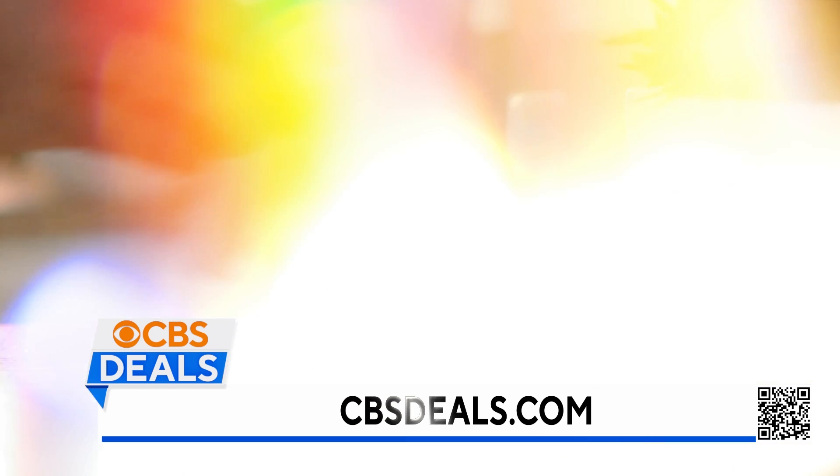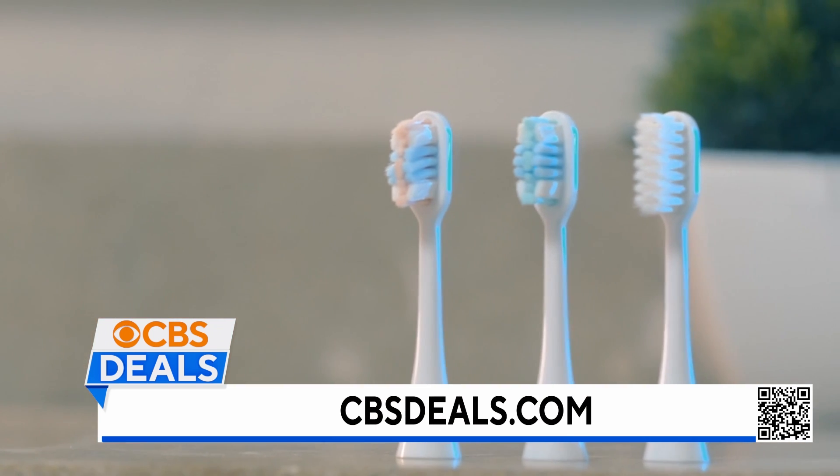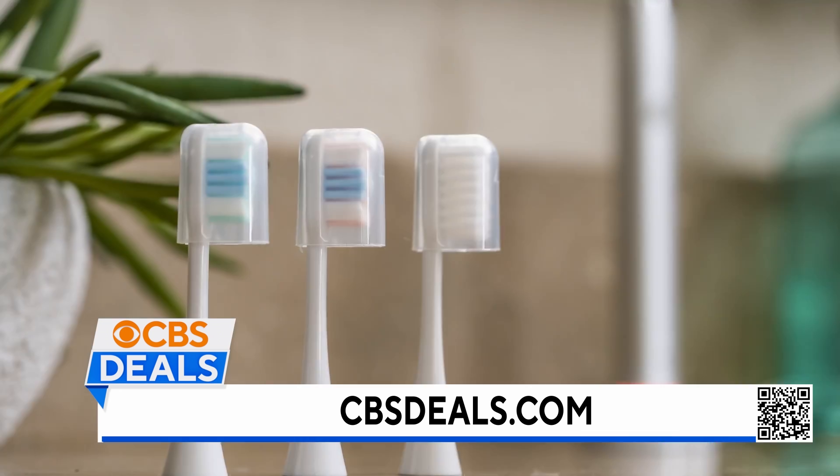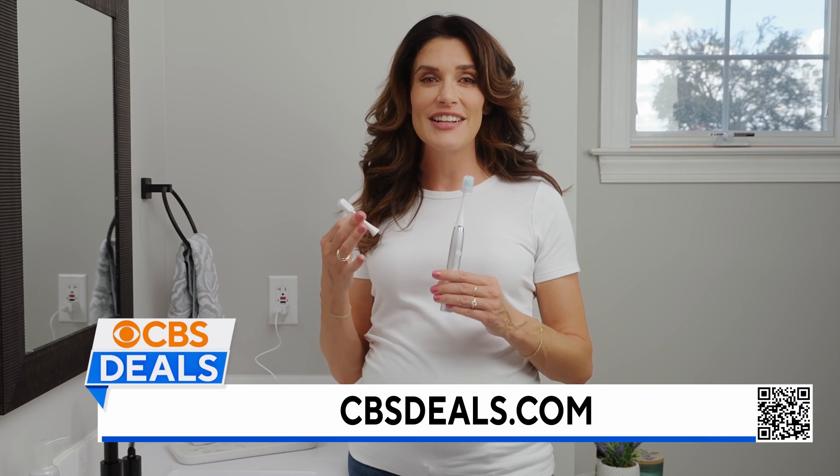So today, not only are you getting the wireless charging station, but also interchangeable brush heads with varying levels of intensity and three storage caps that work to keep your brush heads sanitary and clean.